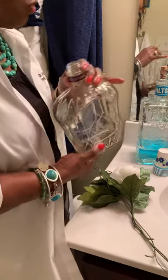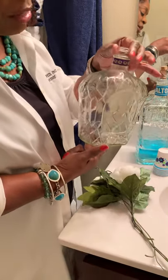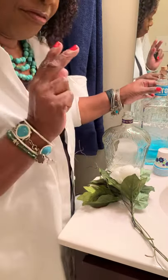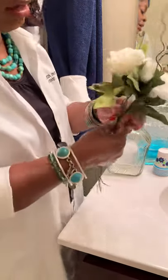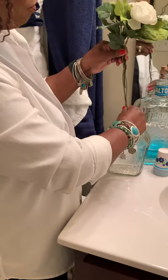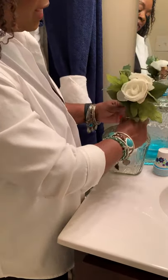If you've ever gone into thrift stores, you will see all types of bottles, and some of these are so decorative and so pretty. I started trying to think of ways to use them and found two ways that work extremely well. One is to just take a little bunch of flowers, twist them around, and put them directly into the bottle — you're really using it as a vase.